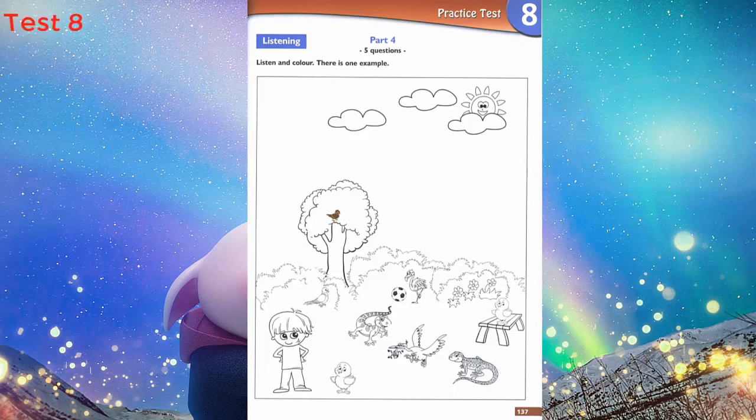4. There's a bird in front of the ball. Yes. Can you colour it blue? A blue bird in front of the ball. Right.